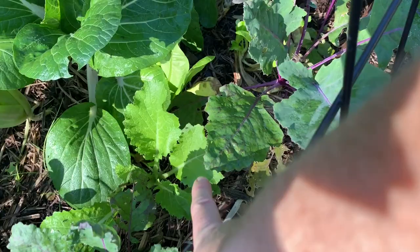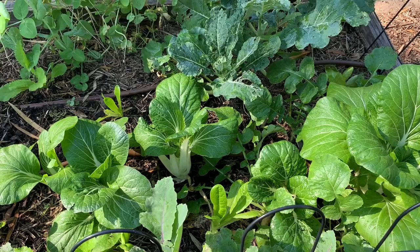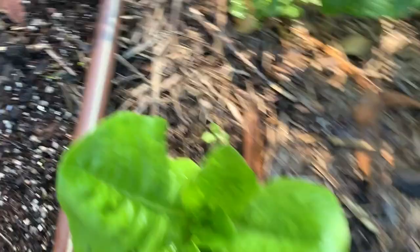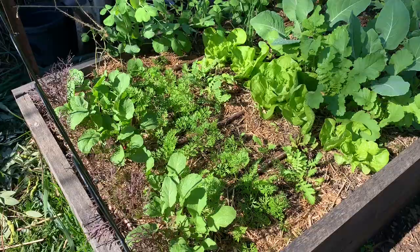We've also got some Chinese cabbage in here. We've already harvested heaps of pak choy and some watermelon radish, and we're picking the outer leaves of the lettuce. I've just sown some carrots that are coming up — the little Paris Market ones, which are like little balls instead of a big taproot.